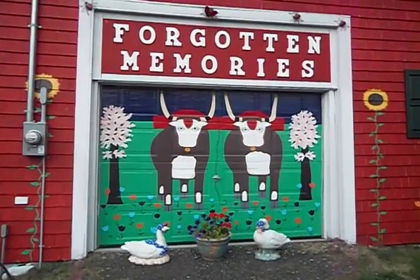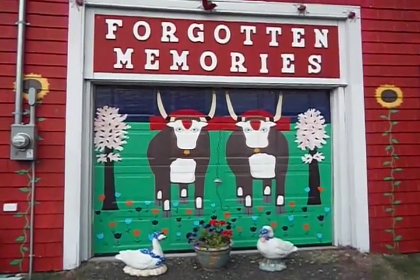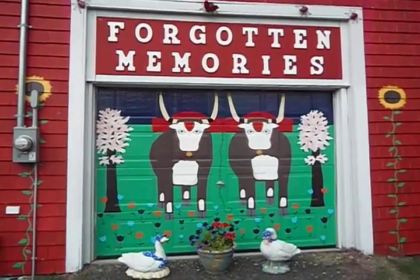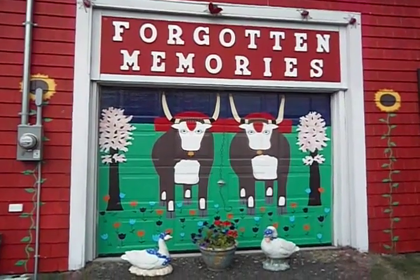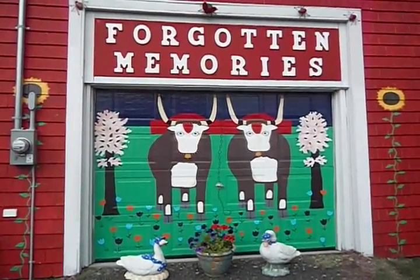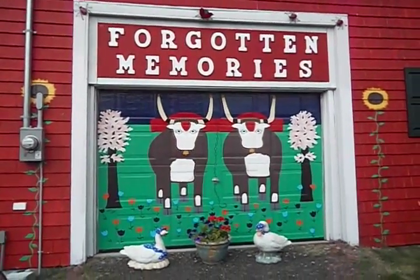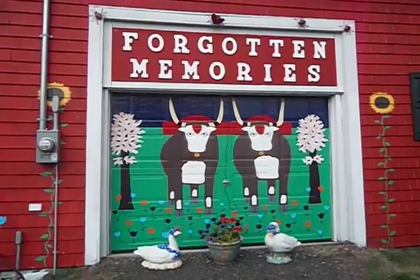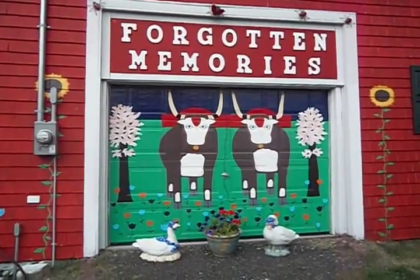We're just outside the second shop here on the property at Forgotten Memories, just about to go in and view some of the eclectic and exciting pieces in there. I just wanted to show you the wonderful artwork on the side of this building — it's quite evident that the owners are paying homage to local artist Maude Lewis. A beautiful shot here.